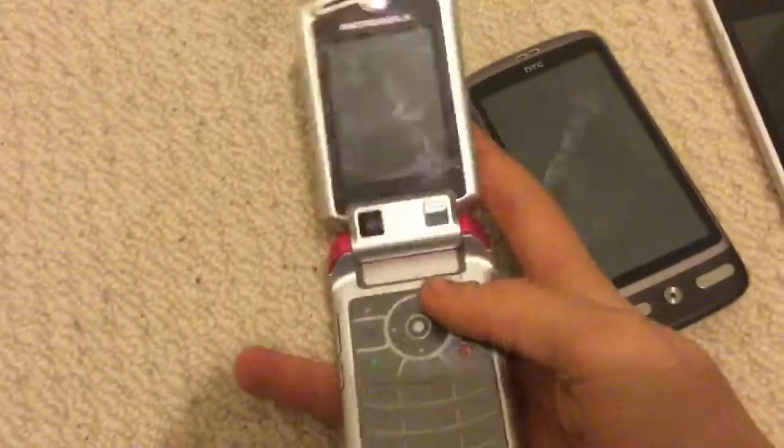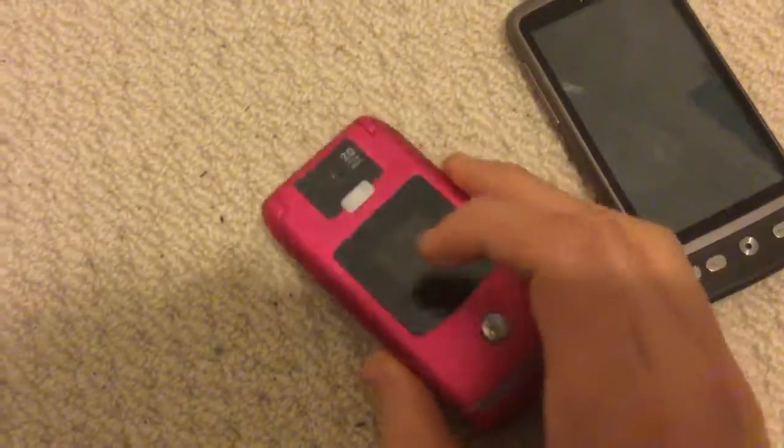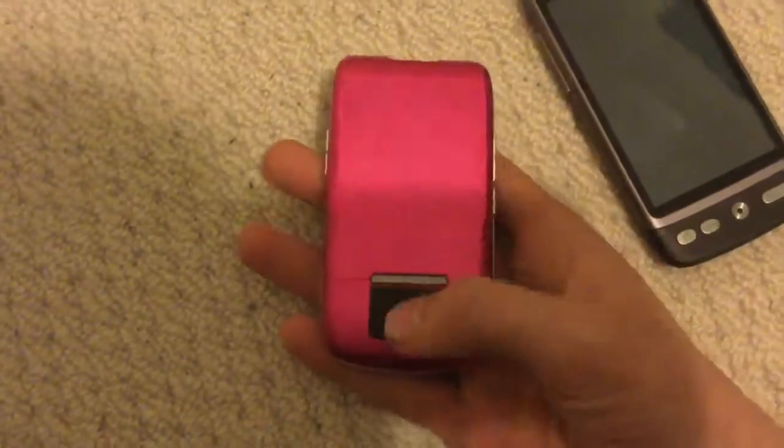I believe this is a Motorola flip phone. I actually already have one of these in grey slash dark blue, but this one's in pink. It does work, but I haven't fully charged it yet so I can't really show you.